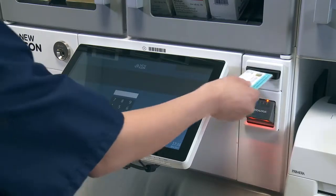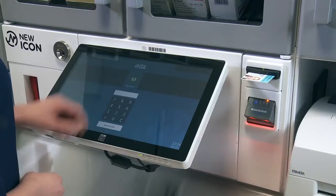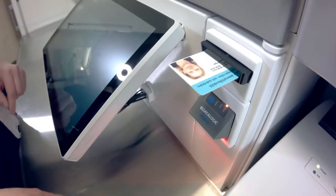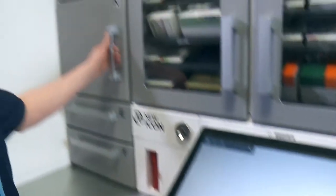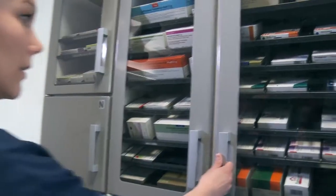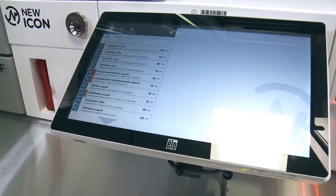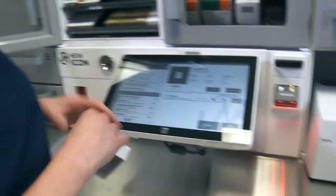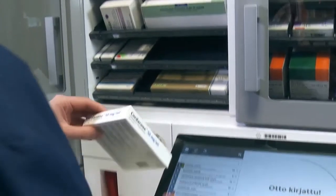Use of the system is based on reliable identification of users and products. The staff uses their personal IDs to log into the system. User profiles can be utilized to define access rights, for example to cabinets containing narcotics. The user interface is informative and provides good guidance for easily locating the required pharmaceutical products. Light guides and barcodes support the use of the system.